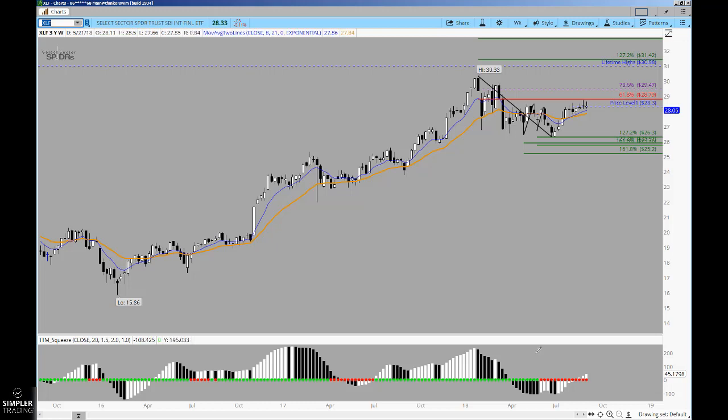The last ETF is financials through XLF. All of these share a very similar signal. I think if you keep an eye on these you know how powerful they can be, and I think they could provide some excellent moves as you start thinking about the end of the year. I hope that's helpful and gives you a couple of different places to consider buying.